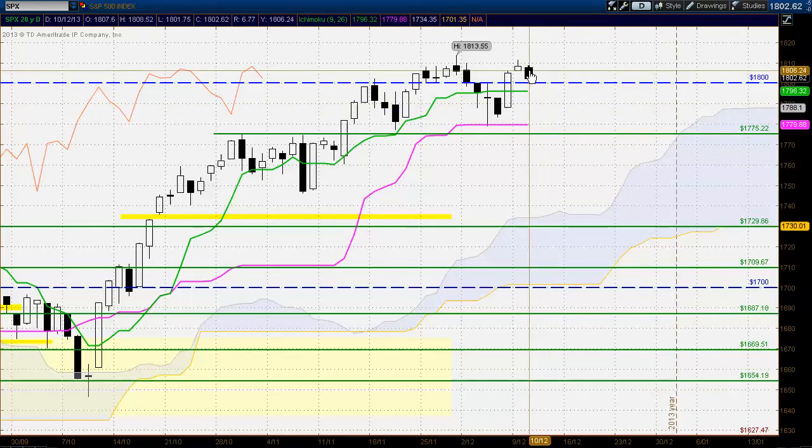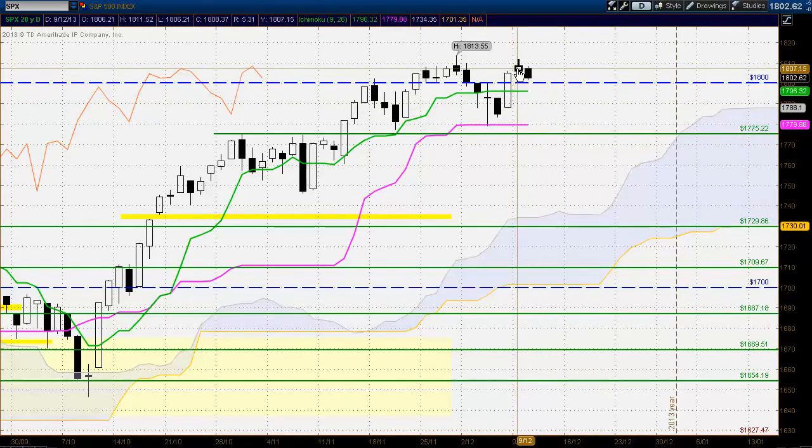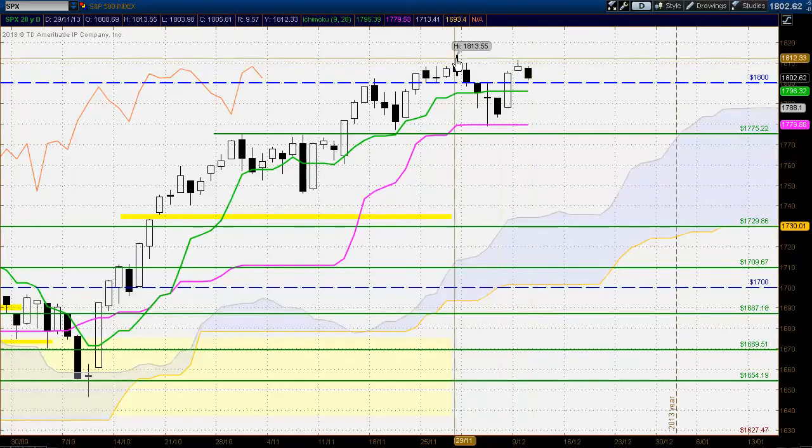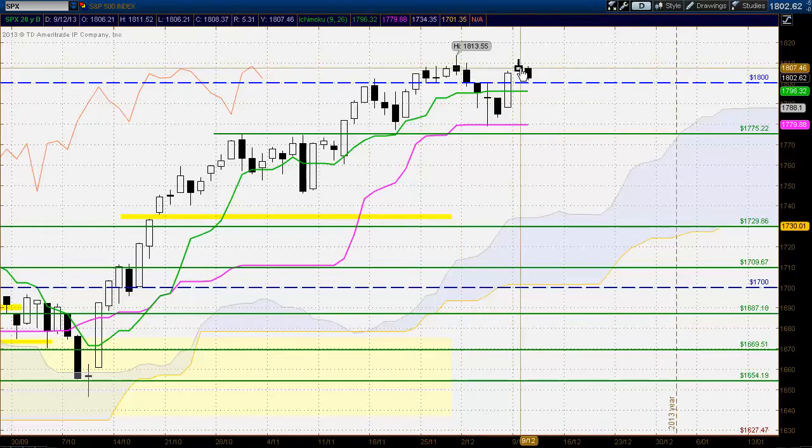A change of trend today. Candles made a lower high and a lower low. In previous day's trading I was suggesting there was a possibility of this change of trend with the size of the white body reducing dramatically and the rejection from near the major high. The small white body denoted that the momentum the buyers had to the upside was decreasing quite rapidly, and that's what we've seen today.